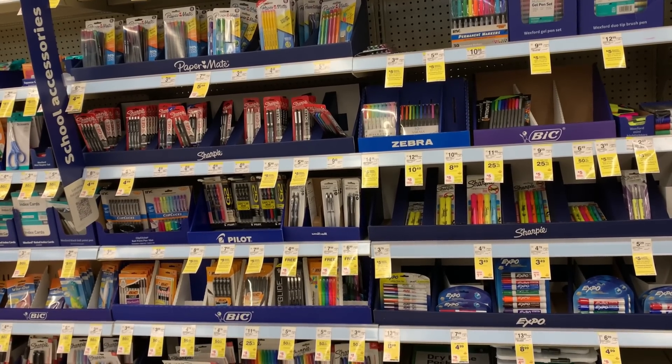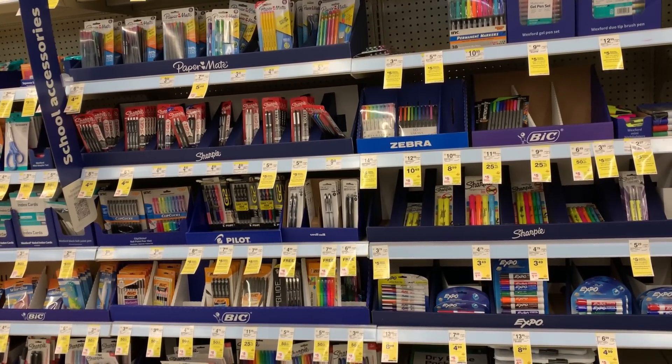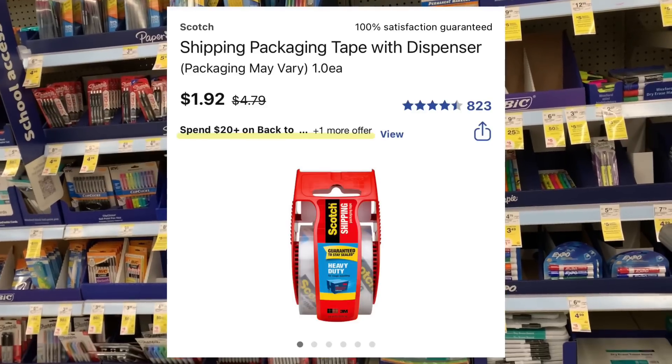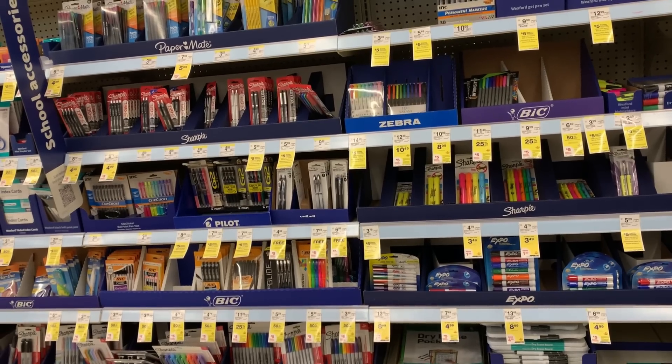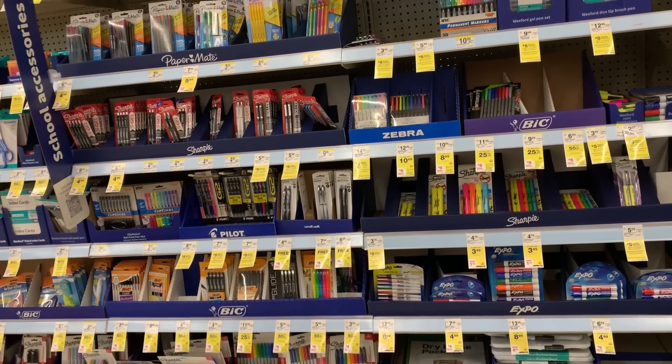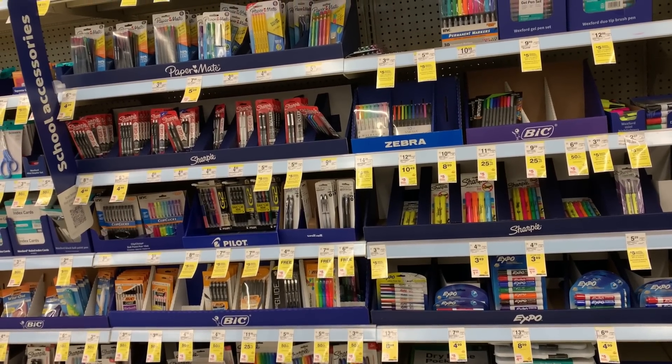Same thing with the Scotch packing tape — in store it's $4.79, but it's showing online that it's on sale for $1.92. When I was scanning products on Sunday, I noticed that, and my store — along with I think most other stores — will match online prices, but only if it's not on a special online sale.